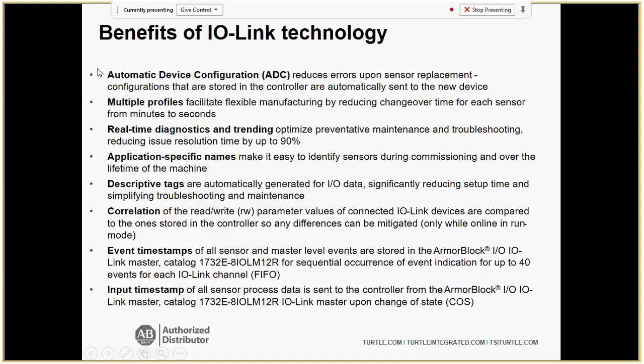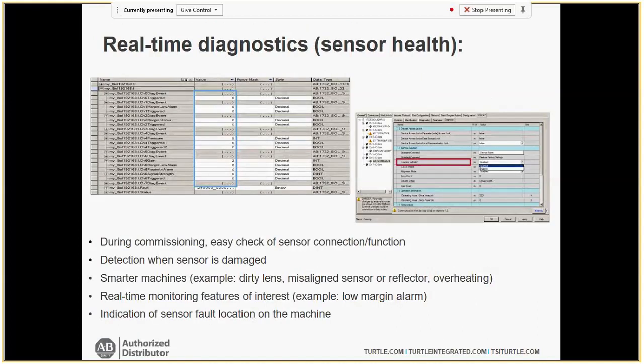One of the really cool features is automatic device configuration. A lot of people are familiar with this concept from drives — something fails, you take that same part number, plug it into the same port, and the controller downloads the configuration. This is great if you have a third shift or operators you don't necessarily trust to troubleshoot and program sensors. Take that same part number, plug it in, and it downloads the configuration automatically.